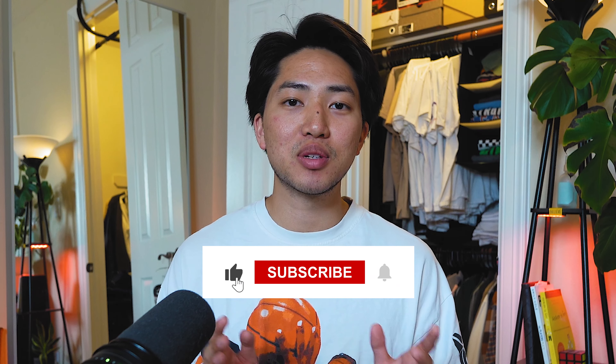Well, those are all of my favorite affordable shoes out right now. Definitely let me know what you guys think in the comments and what y'all would personally be rocking this summer. And as always, like, comment, subscribe, and all that — I'll see you guys in the next one.